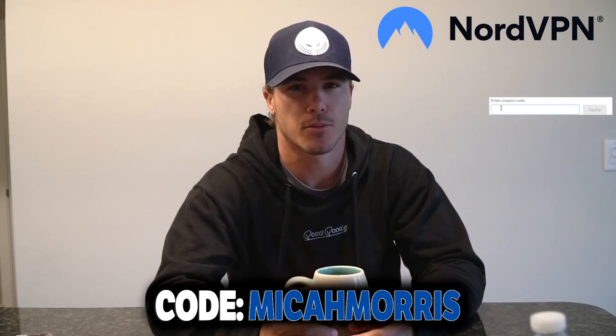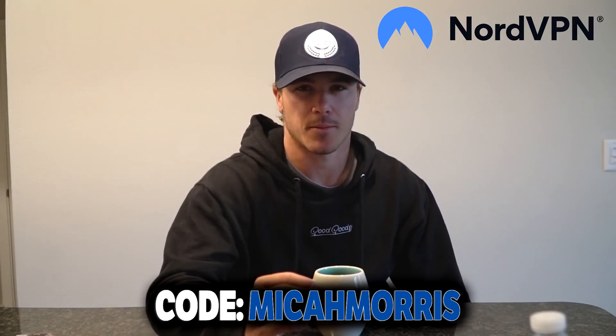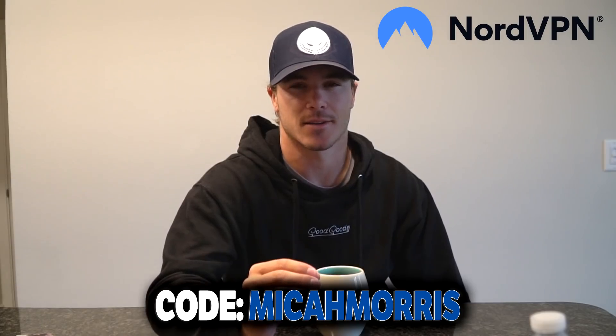If you are like me and you want to stay protected and feel confident everywhere you go, click the link at the top of my description. Go to their website and use the code MICAHMORSE to get your two-year plan plus an additional one month with a huge discount. With all that being said, let's get right back to this video.